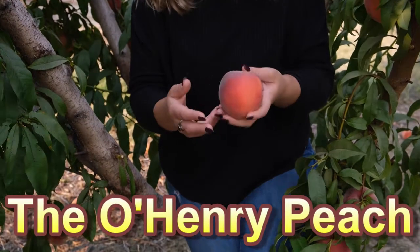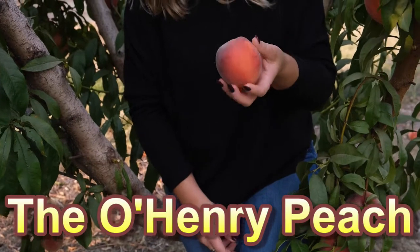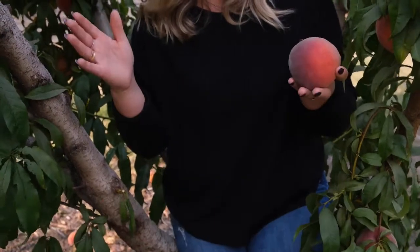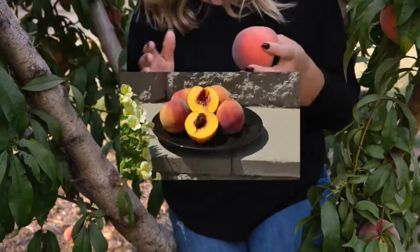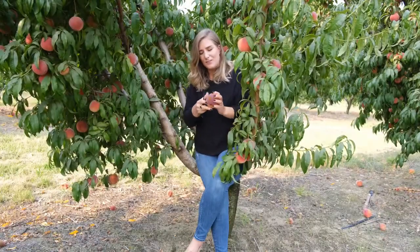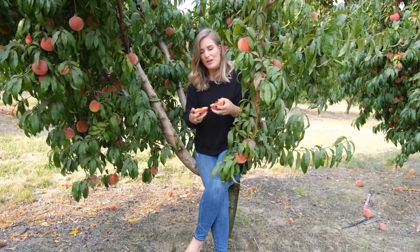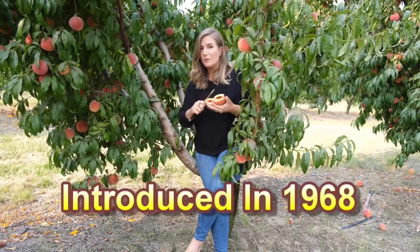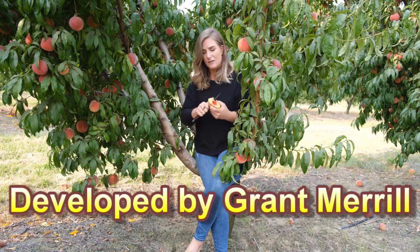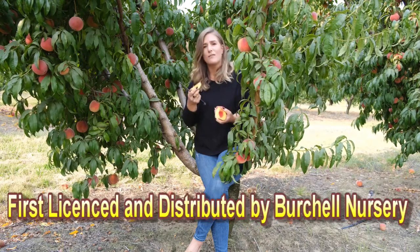It's early August and it's time for the O'Henry Peach. This is a late mid-season variety, widely popular, widely adaptable, widely delicious. This is a large freestone peach, yellow flesh, a delicious variety. It's been around in the commercial industry for years, but it's also an excellent home garden variety.